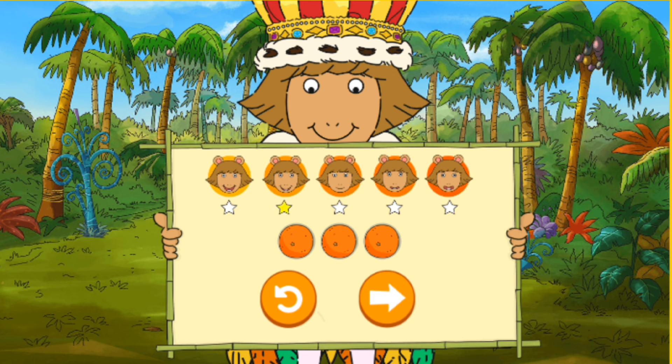Nice! To play that hole again, and maybe try a different level, tap the back arrow. To play a new hole, tap the forward arrow.